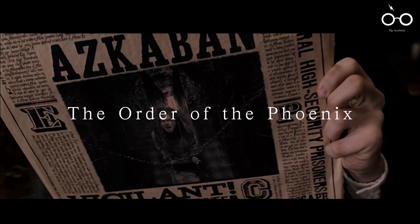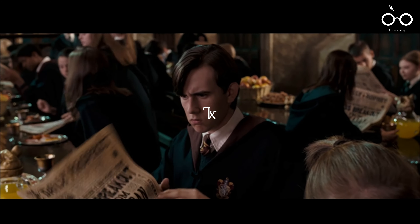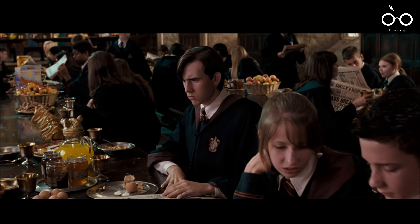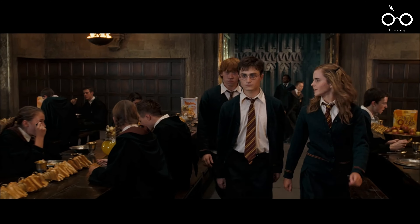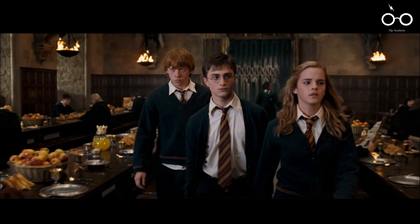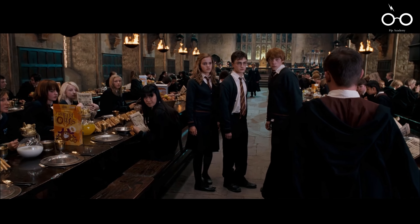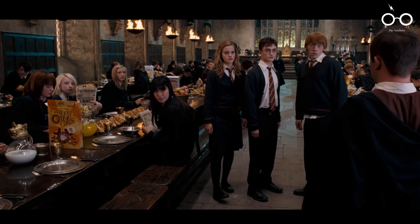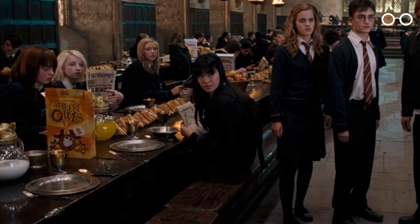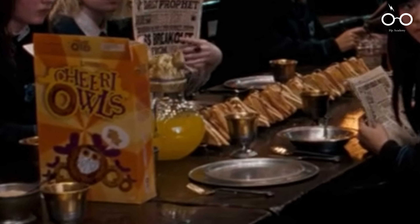Movie 5: The Order of the Phoenix. In The Order of the Phoenix, the filmmakers continued their tradition of embedding the wizarding world with magical and humorous details. One such example is the appearance of wizard-specific brands like 'Cheery Owls,' a playful twist on the real-world cereal Cheerios. These imaginative touches add depth to the world-building, making the wizarding world feel more complete and lived in.